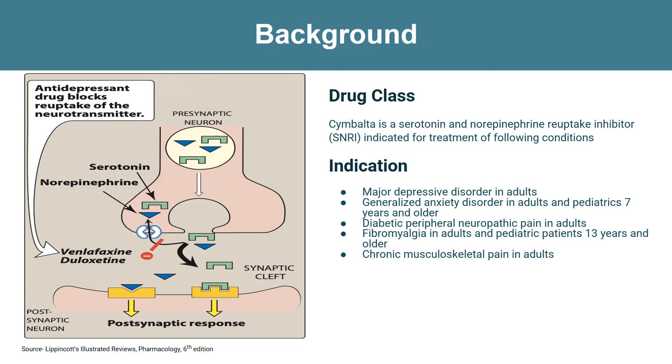The way SNRIs work is by binding to the serotonin and norepinephrine transporters and inhibiting them, leading to increased levels of these neurotransmitters within the synaptic cleft. This helps improve symptoms of depression and may also be useful in other conditions like anxiety and neuropathic pain.